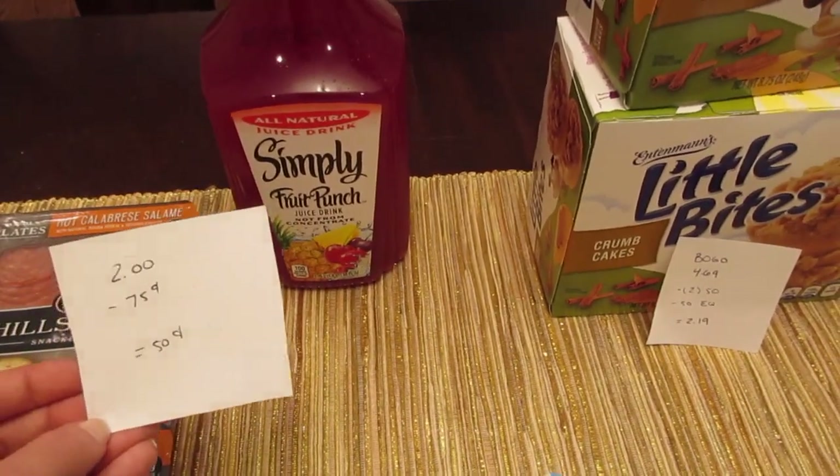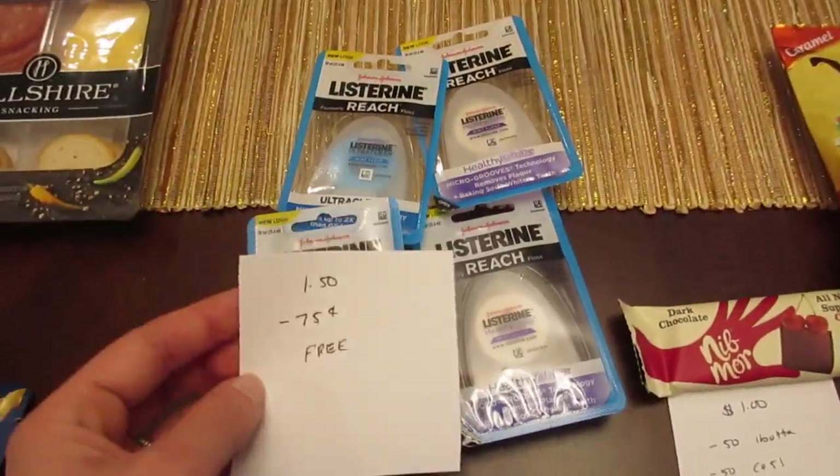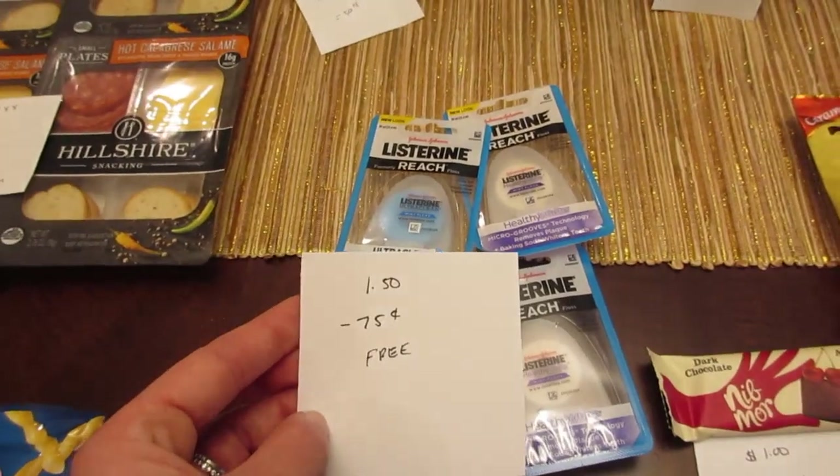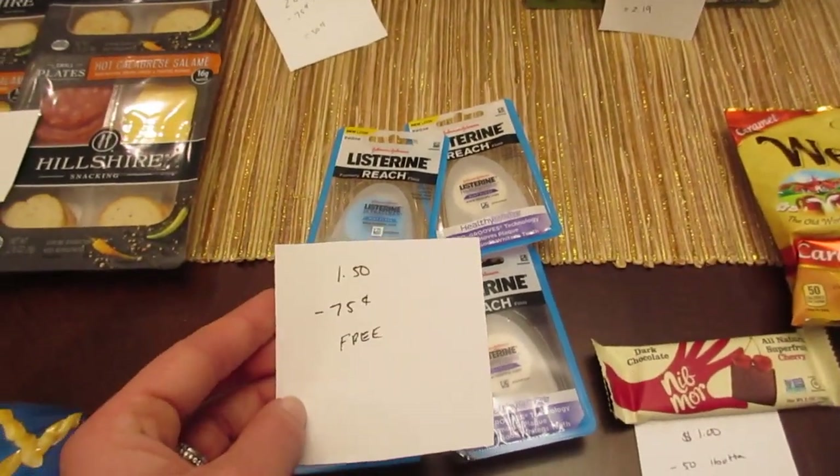The Listerine is $1.50. If you go to the Listerine website, there's a 75-cent printable coupon for the floss, and it does double, making the floss free.